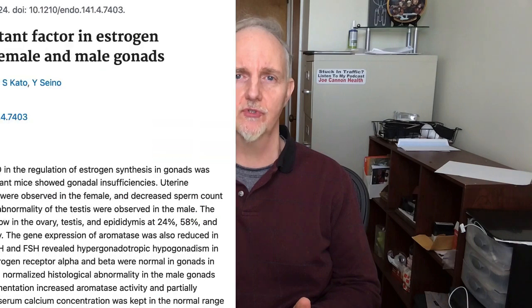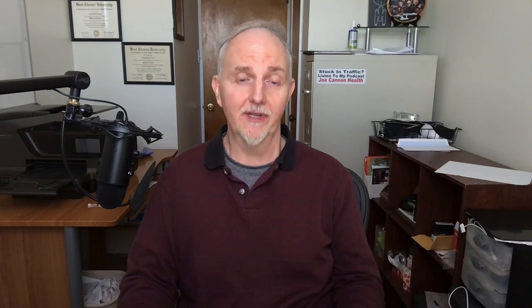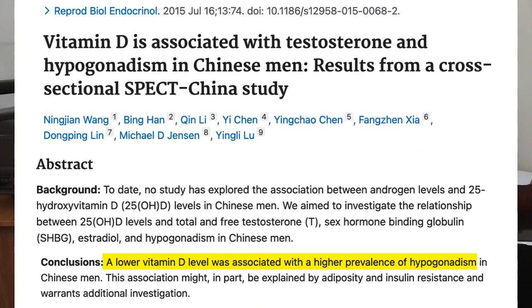So what about vitamin D and testosterone levels? Hypogonadism refers to a condition where the testes are not making enough sex hormones like testosterone. It does appear that vitamin D is needed for the proper functioning of the gonads. One clinical trial noted that low levels of vitamin D were associated with more hypogonadism when researchers looked at over 2,000 middle-aged men in their 50s, lending some evidence that there is something to vitamin D and testosterone levels.